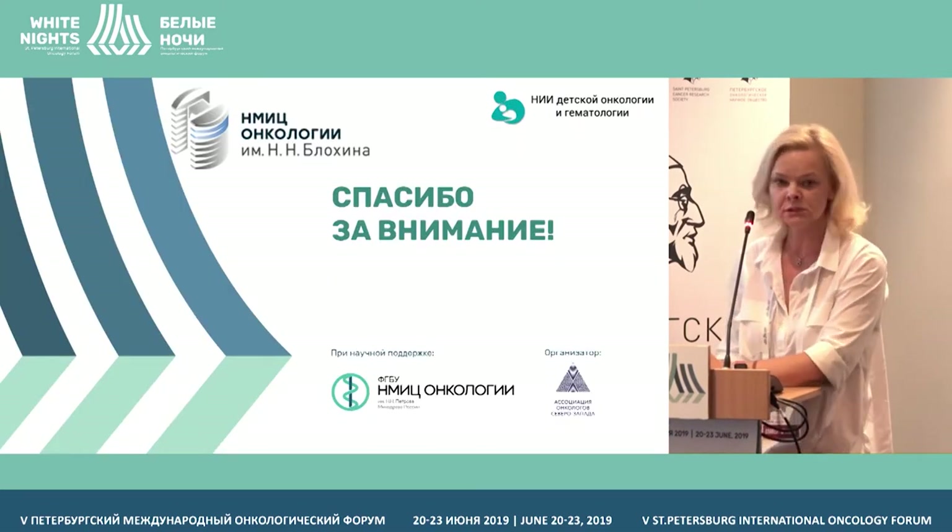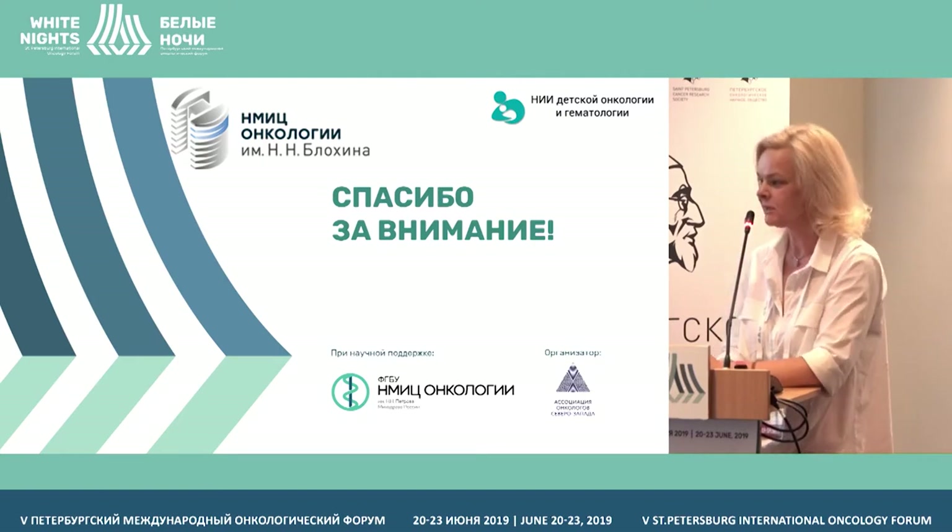Thank you very much to all of you, and special thanks to the organizing committee and Svetlana Aleksandrovna for having been invited to this. Thank you.